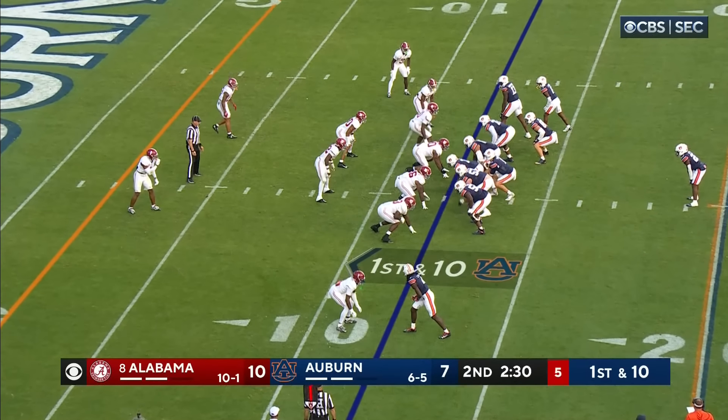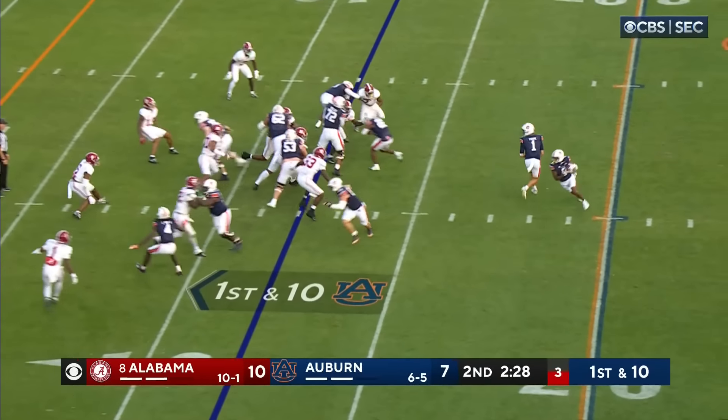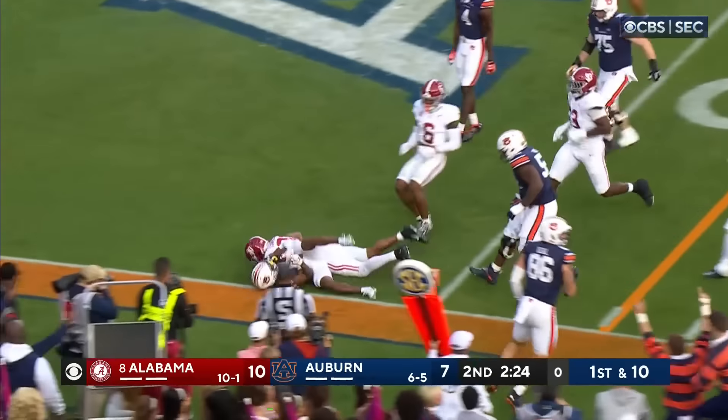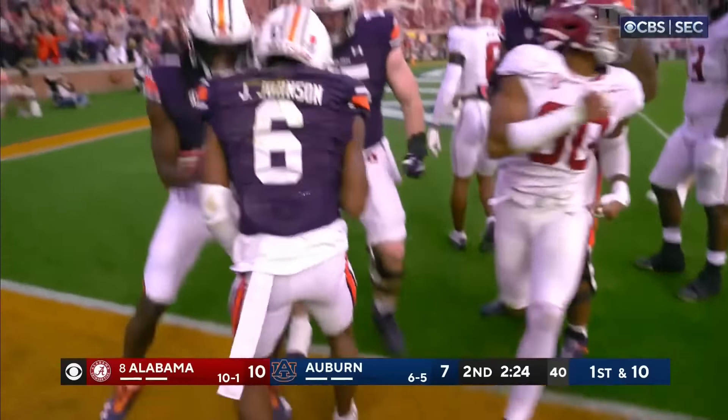He and Jarquez Hunter have been the offense for Auburn. Now they're going to run it into the end zone. Convoy in front of Javarez Johnson. Touchdown.